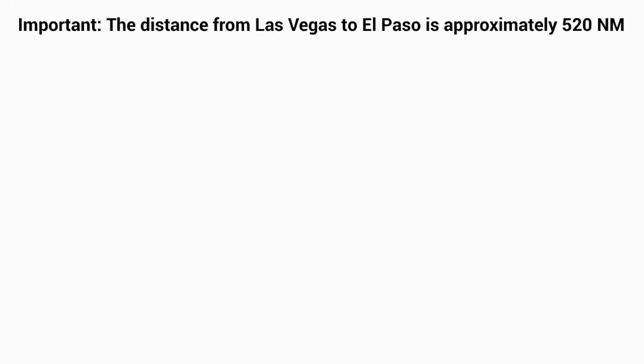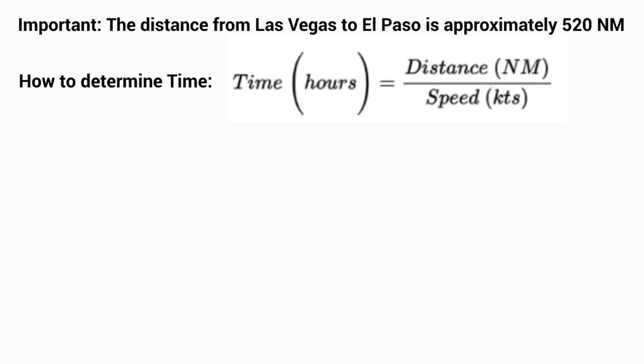For our next example, we're going to look at traveling from Las Vegas, Nevada to El Paso, Texas. This has an approximate distance of 520 nautical miles. Nothing has changed as far as the cruising speed — we are still cruising at 140 knots with a range of 820 nautical miles. We'll use the time equals distance over speed formula to calculate our time for this trip.